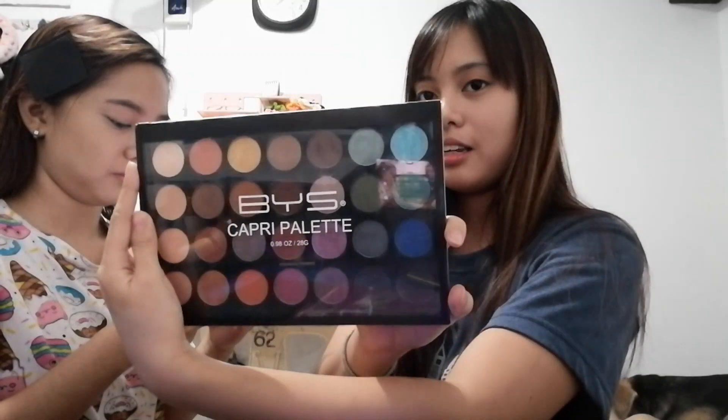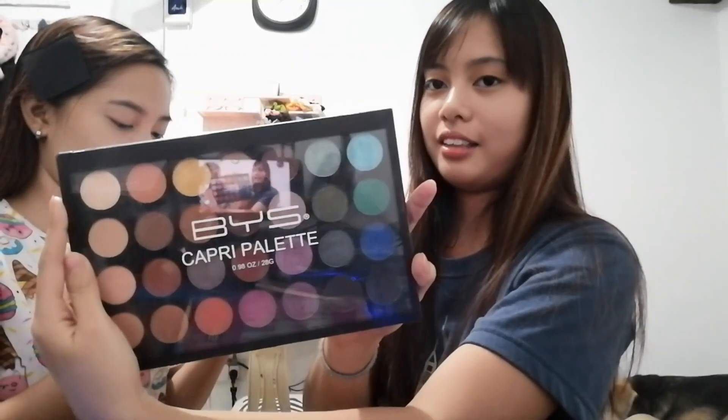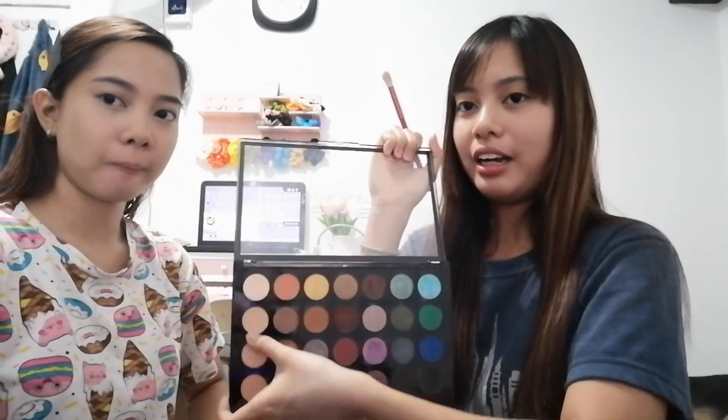Yung lagi kong ginagamit na eyeshadow is ito, yung BYS Capri Palette. Isat ko muna ng eto na nude color yung mata niya para may wala yung mga dikit-dikit ng concealer. So para naman sa kulay ng eyeshadow niya, nagamitin natin yung Fashion 21 Color Set.